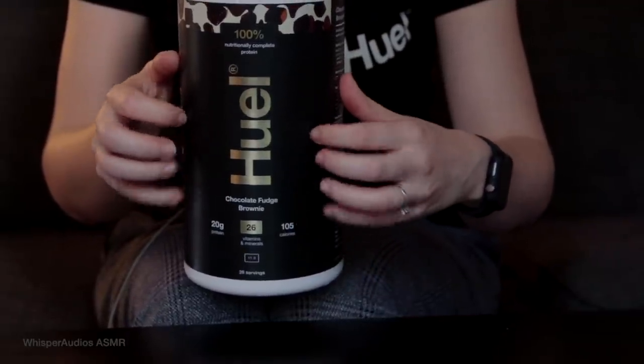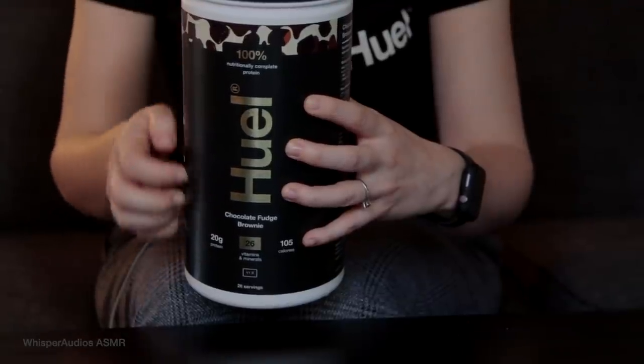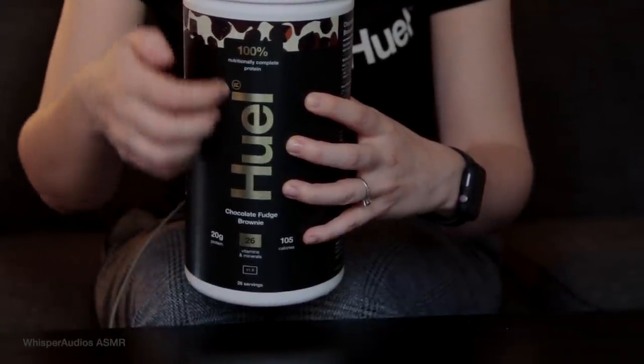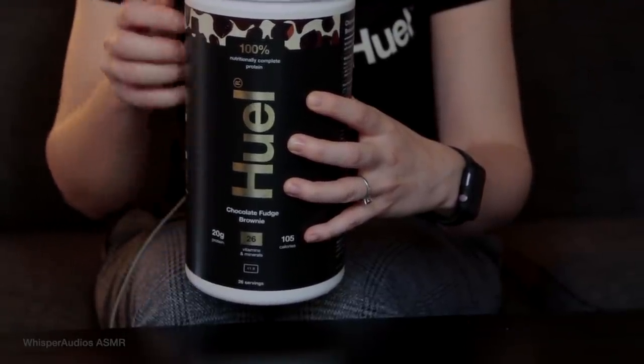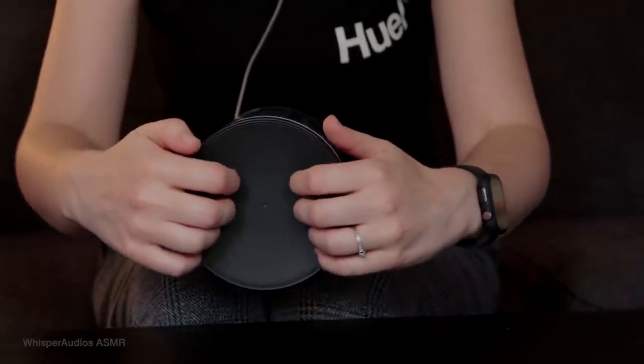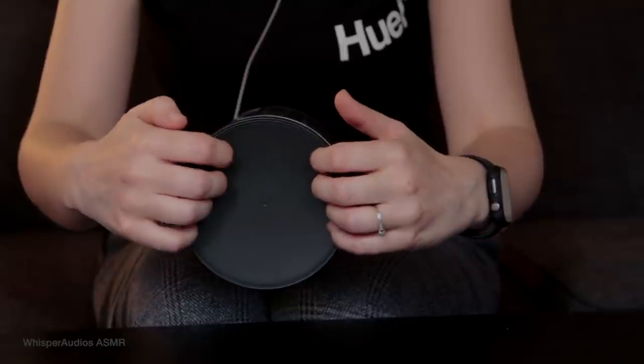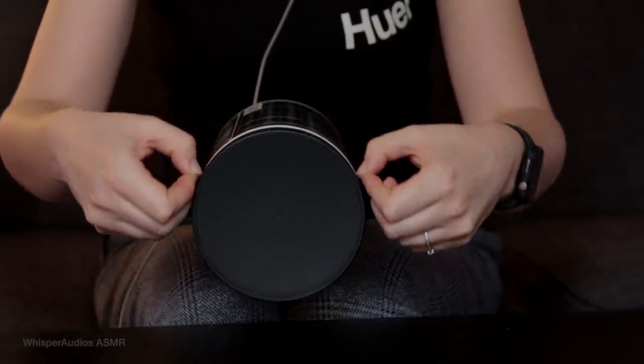Huel is available in a range of six delicious products: powder, black edition, complete protein, hot and savoury, ready to drink, and bars. Now Huel isn't just for gym junkies or bodybuilders.